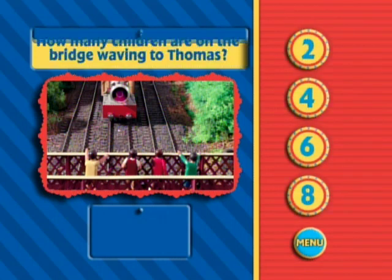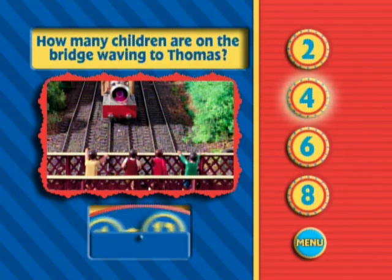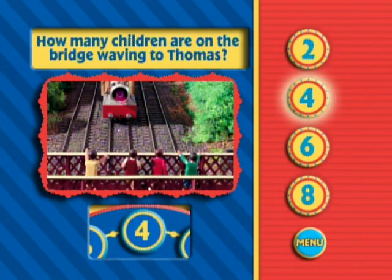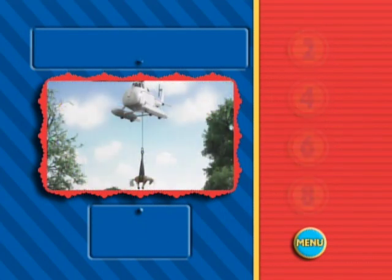When Thomas jetted around the island, he saw many things. Here, there are some children crossing the bridge who stopped to wave to Thomas. How many children do you see? Great job. You're an excellent counter. There are four children on the bridge.